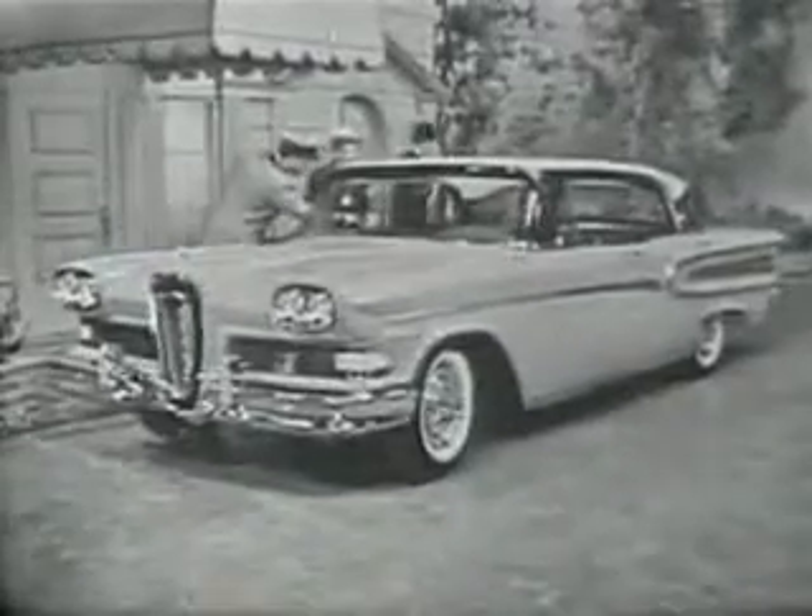This ember red and white four-door hardtop is one of the magnificent Citation series, upholstered in white vinyl and gold nylon — just one of an attractive array of the very latest high fashion decorator fabrics, all color keyed to match the car exterior.